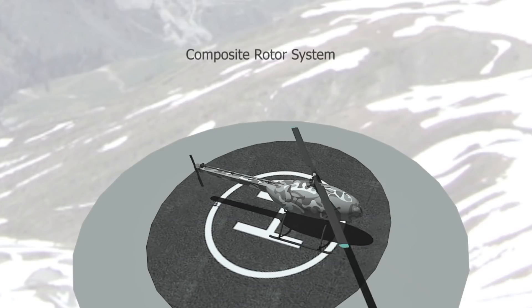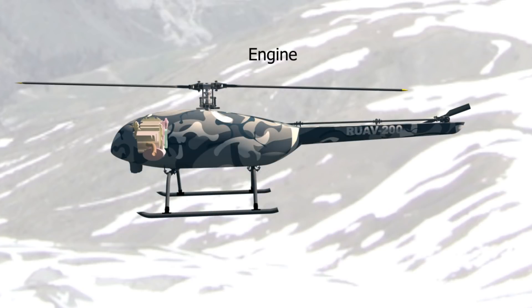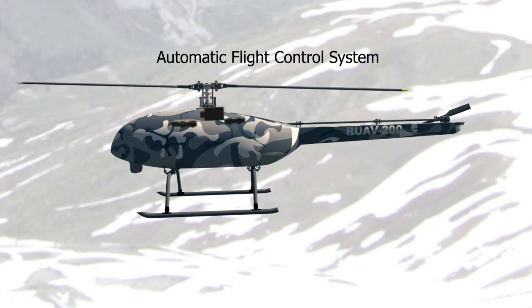This is made possible by its advanced rotor system with composite blades, lightweight composite structure, a powerful and fuel-efficient engine, and a robust fault-tolerant automatic flight control system.